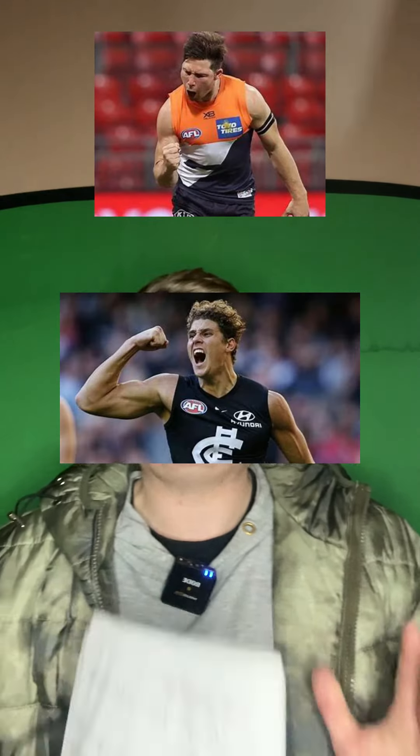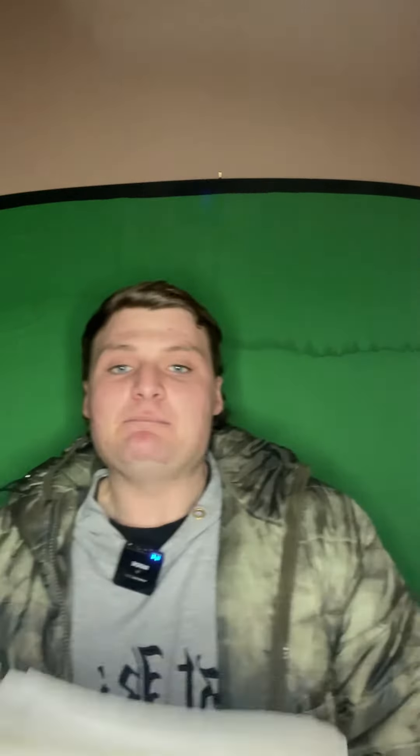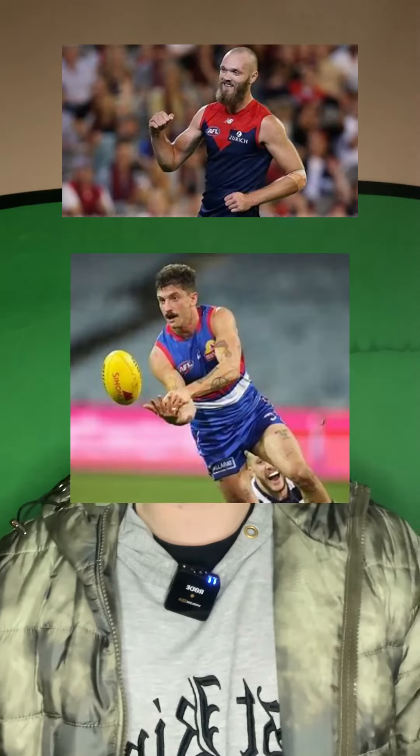My full forward line is Toby Green, Charlie Curnow after his bag of 10, and Jamie Elliott — Mr. Clutchman as they're calling him. My midfield consists of Max Gord in the ruck, followed by Tom Liberatore and Luke Davies-Uniak.